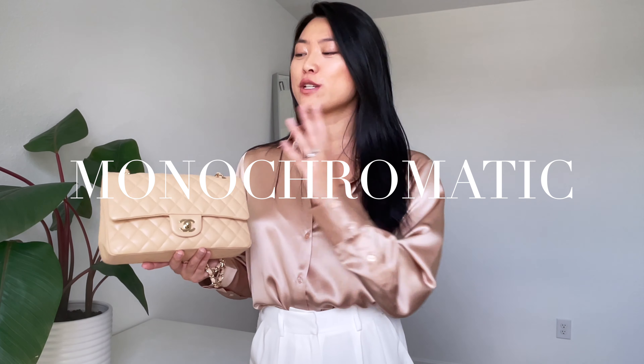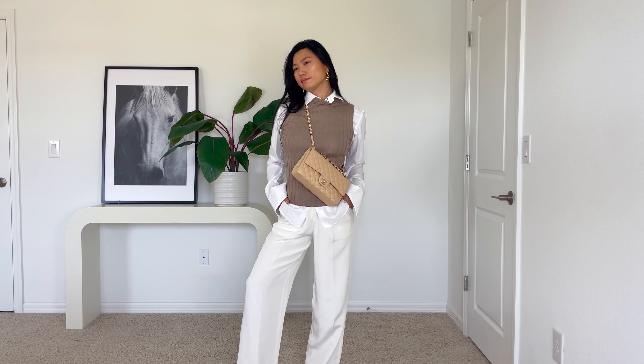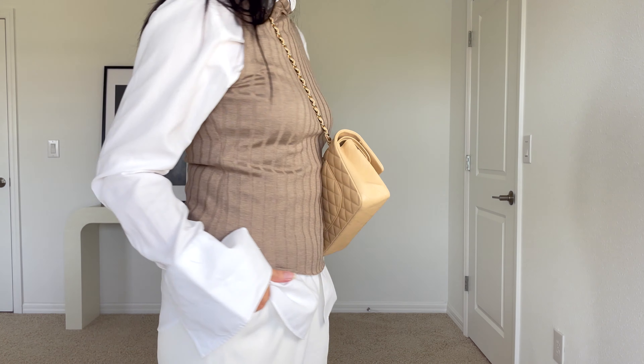One of my favorite ways to elevate your Chanel bag or any other luxury bag is to wear monochromatic outfits, which means matching your outfit colors with the color of your bag. But to really elevate your style, you want to contrast the textures you're wearing with the texture of your bag. One of my favorite things to wear with leather is either a shiny silk or a soft textured cashmere.